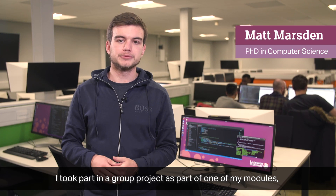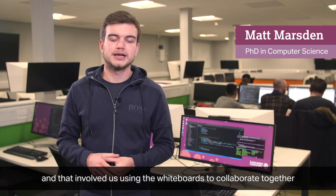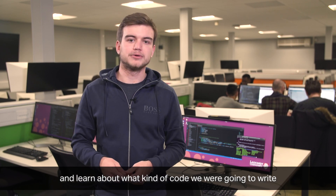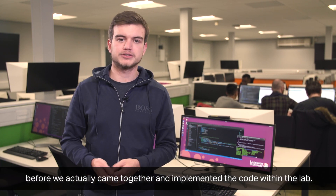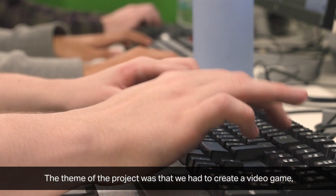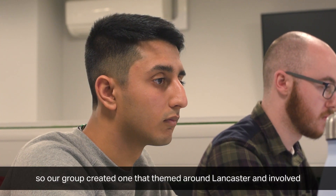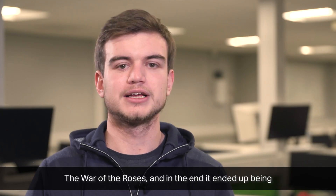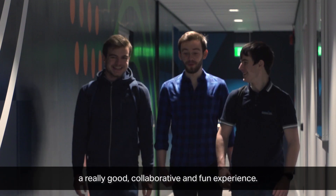I took part in a group project as part of one of my modules, and that involved us using the whiteboards to collaborate together and plan what kind of code we were going to write before we came together and implemented the code within the lab. The theme of the project was that we had to create a video game, so our group created one themed around Lancaster and the War of the Roses. In the end it ended up being a really good collaborative and fun experience.